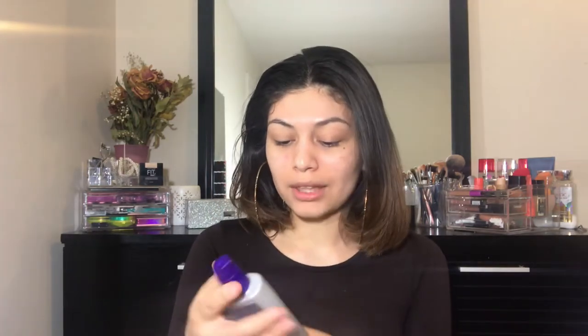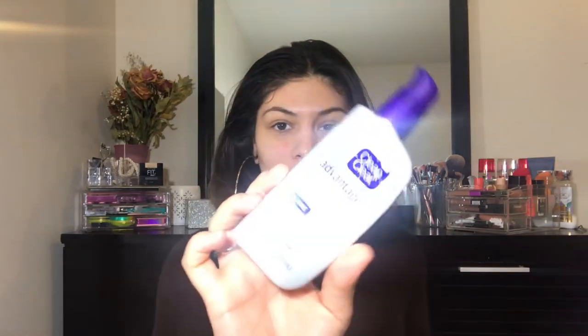First I'm just gonna start off with my Clean and Clear Advantage acne control moisturizer. I don't really know if this helps with acne, but I really like it as a moisturizer — it's super soft and it makes my skin feel really good.